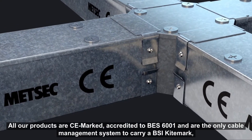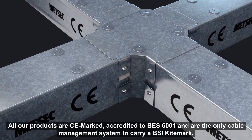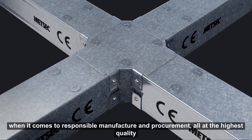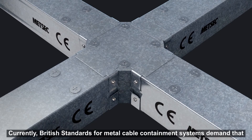All our products are CE marked, accredited to BES6001, and are the only cable management system to carry a BSI kite mark. This is to offer our customers full reassurance and compliance when it comes to responsible manufacture and procurement, all at the highest quality.